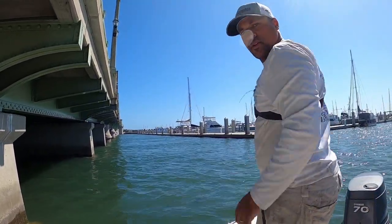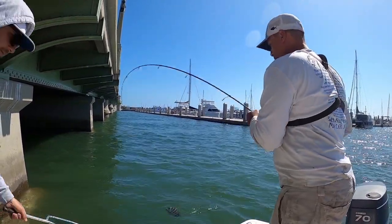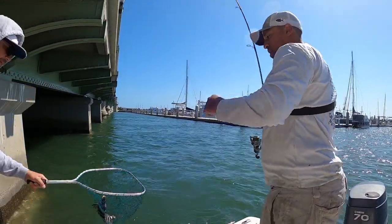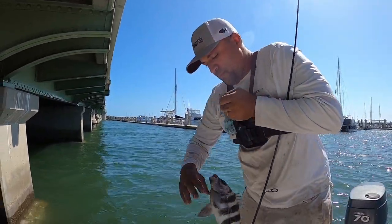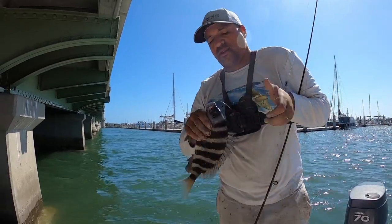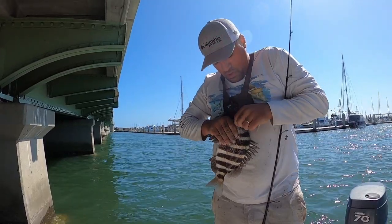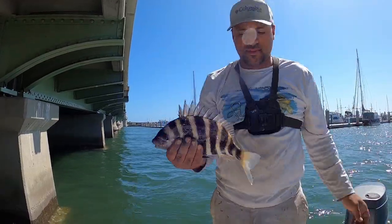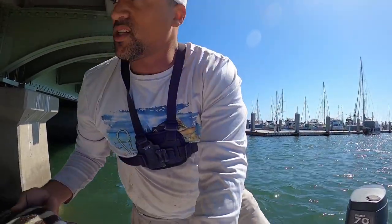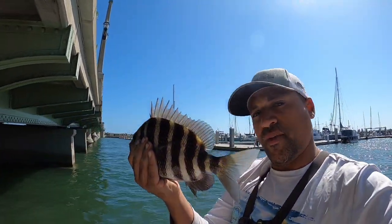Another nice sheepshead coming in the boat — maybe a little bit short. They are annihilating these mud crabs. Sheepshead number four came up a little bit short, 11 inches — get him back in the water.